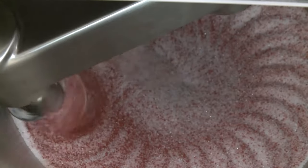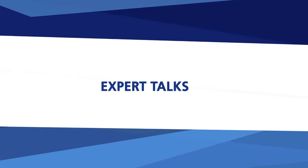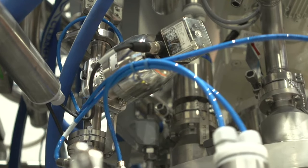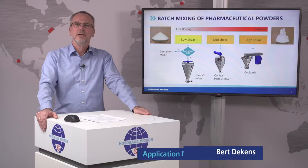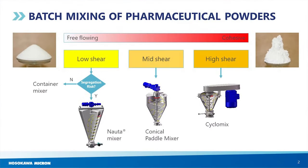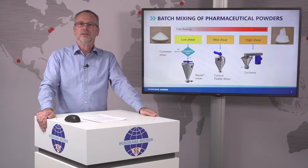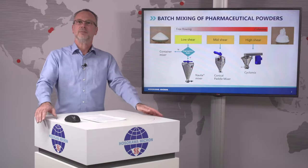Welcome to Hosokawa's Expert Talks. Today's episode is about pharma mixing systems. While we design your pharmaceutical mixing system, you can concentrate on your production issues. Many of you will know the Hosokawa powder mixing technologies, ranging from the low-shear Nota mixer to the high-shear Cyclomix. All of these technologies are well known and are used in their specific application field.